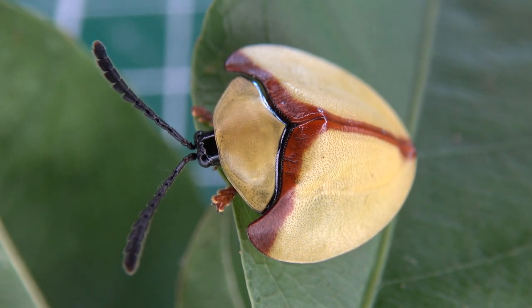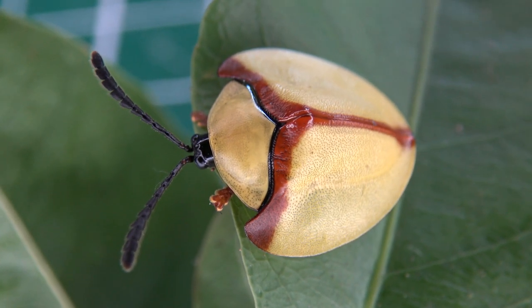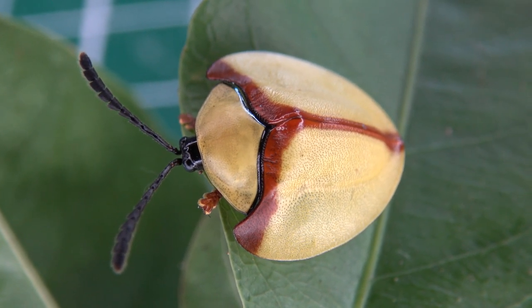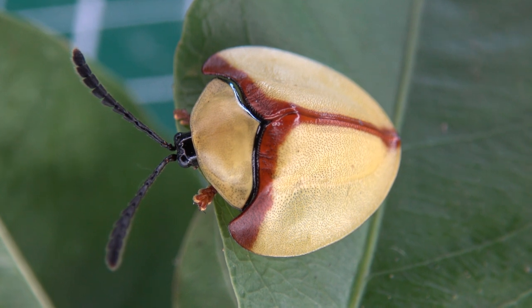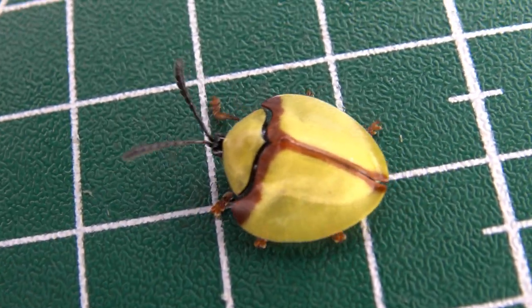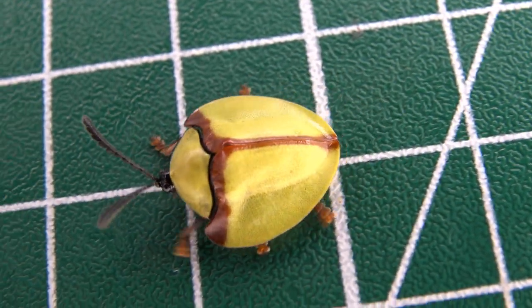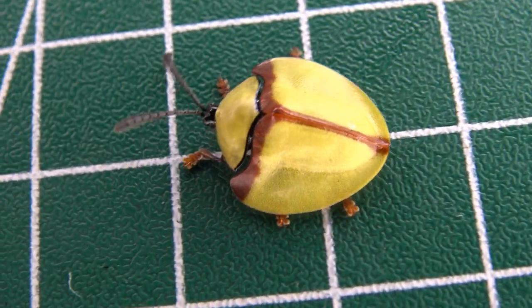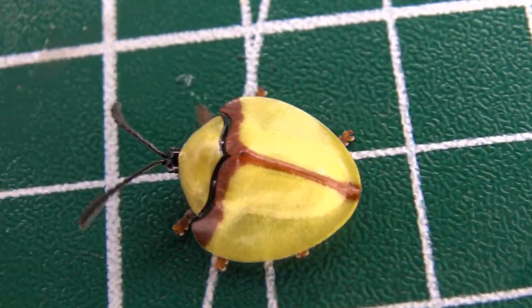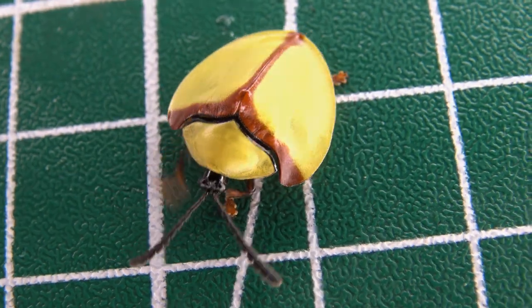Beetles are magnificent and today I am going to introduce you to a beetle you probably haven't seen yet. It looks like a metaphor shield to be honest. I found this insect in southeastern Brazil in the Atlantic rainforest. It was so unusual I truly had to make a bug highlight video of this insect. Awesome creature, isn't it? I show you the coolest creatures on my channel. Let's get started.